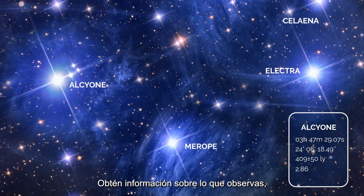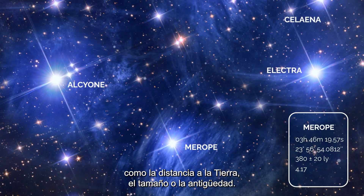Get information about what you're observing, like distance from the earth, size, or age.